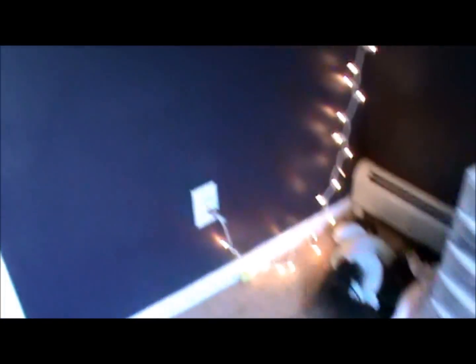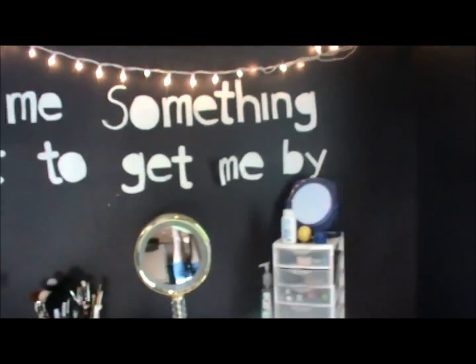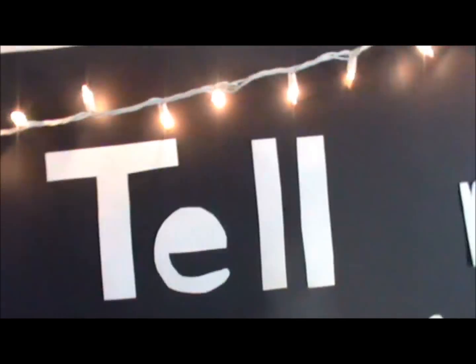Starting from this corner, here's my door and the stairs. If you come in this corner over here, this is where I do my makeup and hair. I have a quote from Mayday Parade — 'Tell me something sweet to get me by.' Christmas lights are from Walgreens. I painted my walls in January and I did it myself.